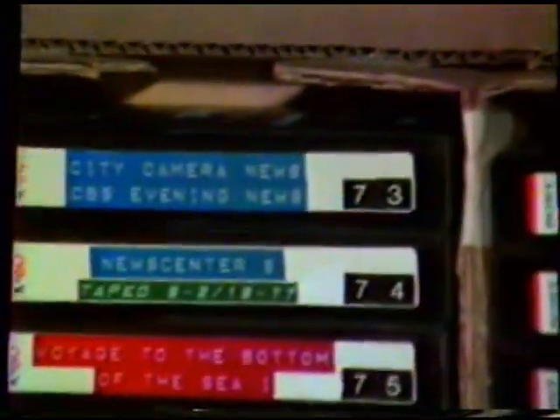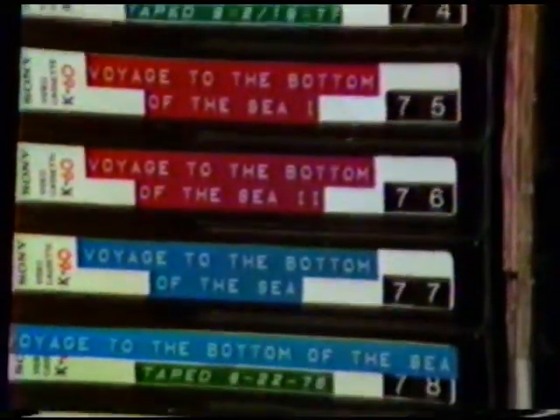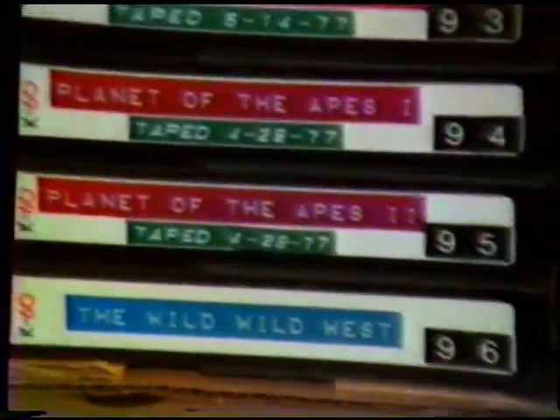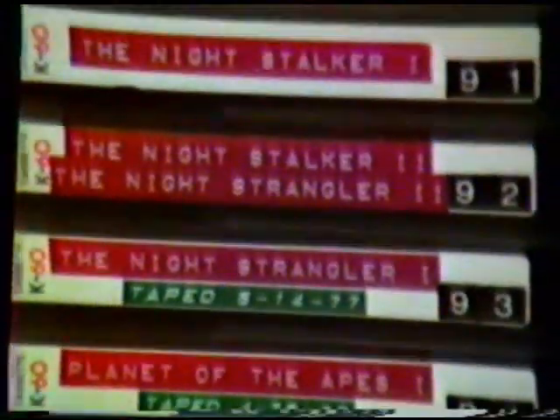Here we have some local news from Cleveland, taped in 1977. City camera news, followed by Walter Cronkite and his CBS News. Uncut Voyage to the Bottom of the Sea pilot movie, plus a couple TV shows including the pilot. Bug, uncut off cable TV. Very hard to get TV show called Star Loss from Canada. Wild Wild West pilot, number 96. The first Planet of the Apes movie. And here we have the Night Stalker and the Night Strangler, two made-for-TV movies.